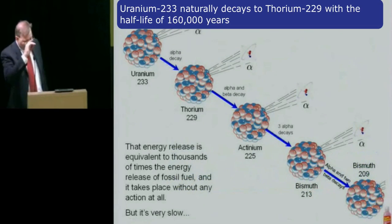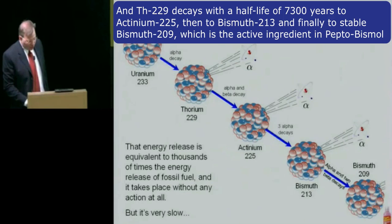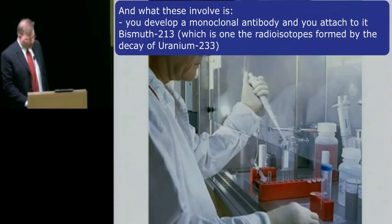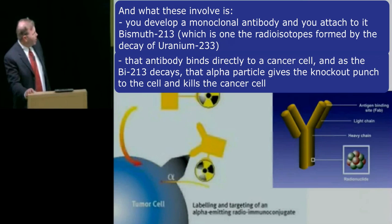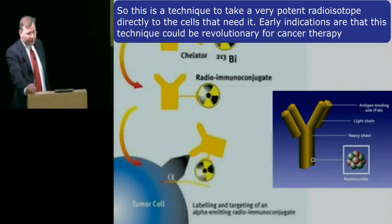Uranium-233 naturally decays to thorium-229 with a half-life of 160,000 years. That's a very slow rate of decay, but if you have 1,000 kilograms of uranium-233, it means you'll be getting about 4 grams of thorium-229 a year. Thorium-229 decays with a half-life of about 7,300 years to actinium-225, then to bismuth-213, and finally to stable bismuth-209 — the active ingredient in Pepto-Bismol. There are promising medical investigations underway to use actinium-225 and bismuth-213 in targeted alpha radiotherapy trials. A monoclonal antibody with bismuth-213 attached binds directly to a cancer cell, and as the bismuth-213 decays, that alpha particle gives a knockout punch to the cell and kills the cancer cell.